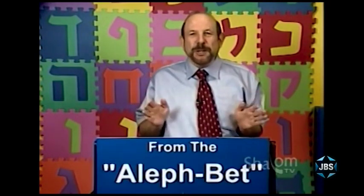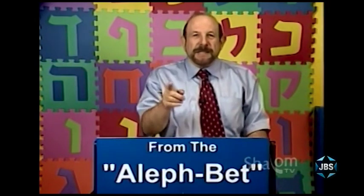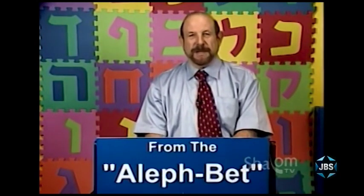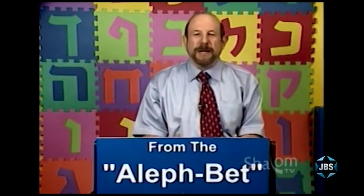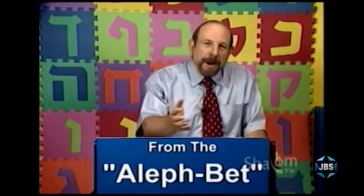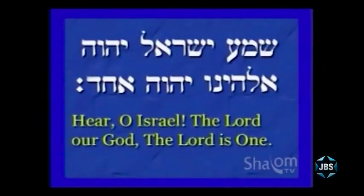Even if there are Jews who couldn't tell you what each word in the Shema means, to be able to see it on the screen, hear it recited, see it on a page and feel comfortable with it — to feel that it belongs to you — is the most important thing one can do in terms of strengthening Jewish identity and a bond with Jews all over the world. It is the Hebrew language, typified by the Shema, which links every Jew living today with every Jew who has ever walked this earth.